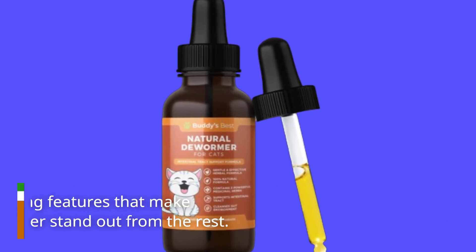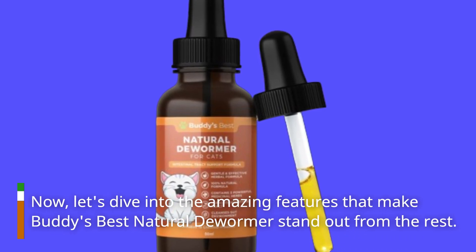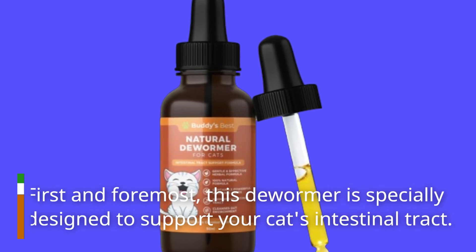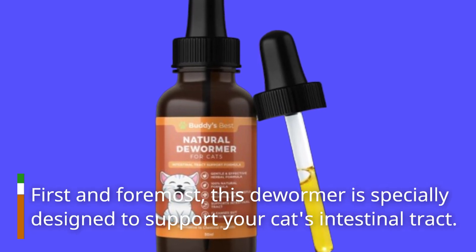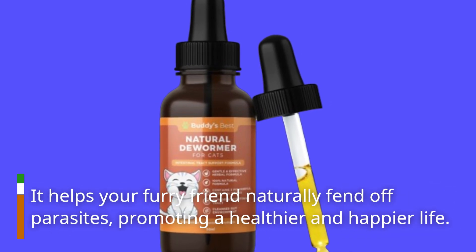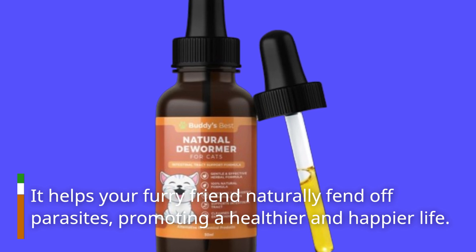Let's dive into the amazing features that make Buddy's Best Natural Dewormer stand out from the rest. First and foremost, this dewormer is specially designed to support your cat's intestinal tract. It helps your furry friend naturally fend off parasites, promoting a healthier and happier life.